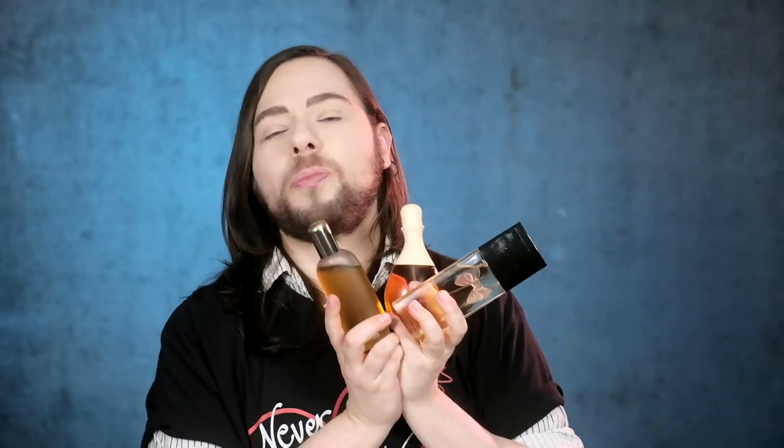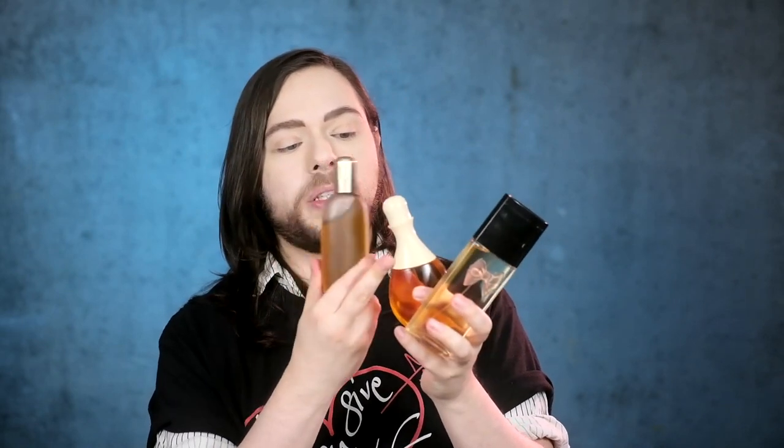Sure, you could hunt down vintage bottles, and sure, you could hunt down vintage formulations. But I'm very interested and curious about these current formulations of these perfumes that are considered cheapies, and I'm always fascinated by how they develop. That's why I have the three — The Divine Trinity of Chypres by Bernard Chant — which is Cabochard from the 50s, Aromatics Elixir early 70s, and mid 70s for Halston.